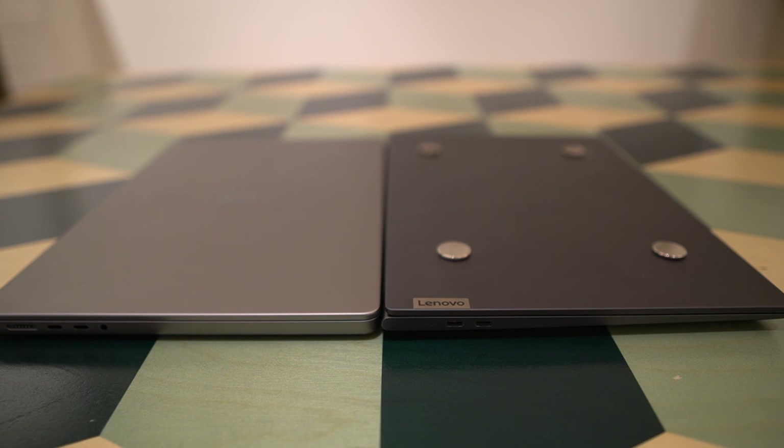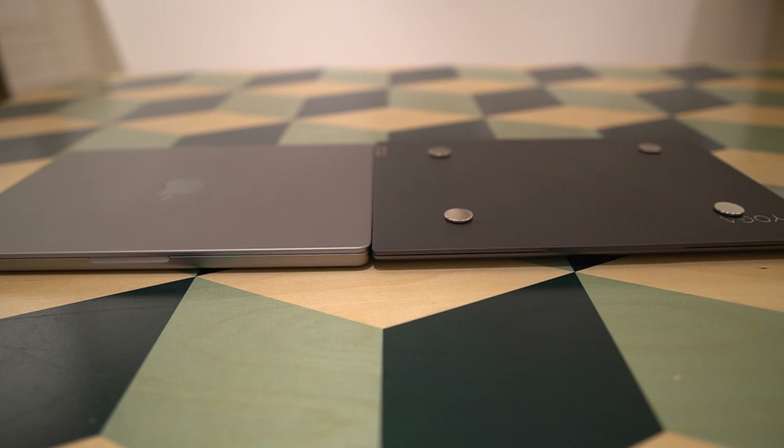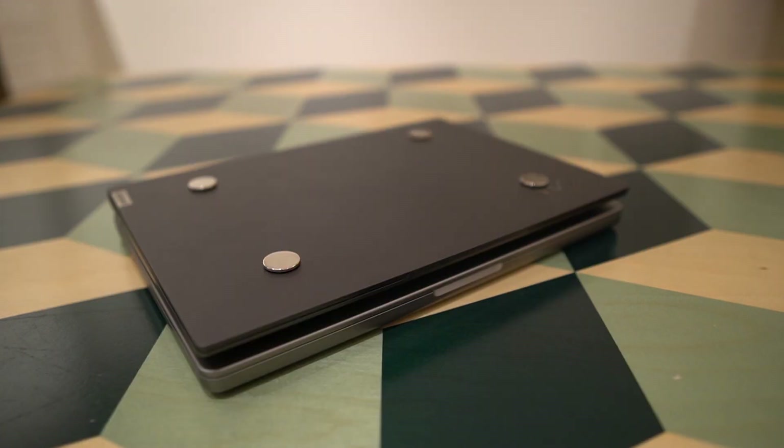Note that I have magnets on the Yoga Slim 7 Pro for attaching an external monitor, so please ignore those. Moving to the front, the Yoga Slim 7 Pro is a little more slim there. The MacBook Pro is very similar in size front to back. Being both 14 inch devices with 16 by 10 aspect ratio, they have very similar overall dimensions.